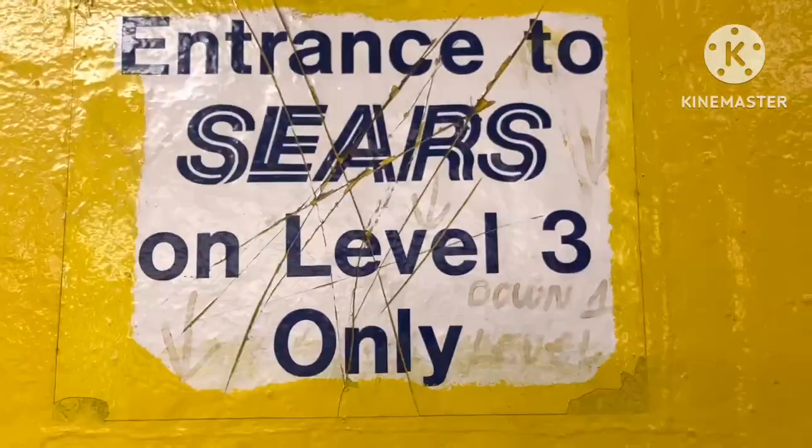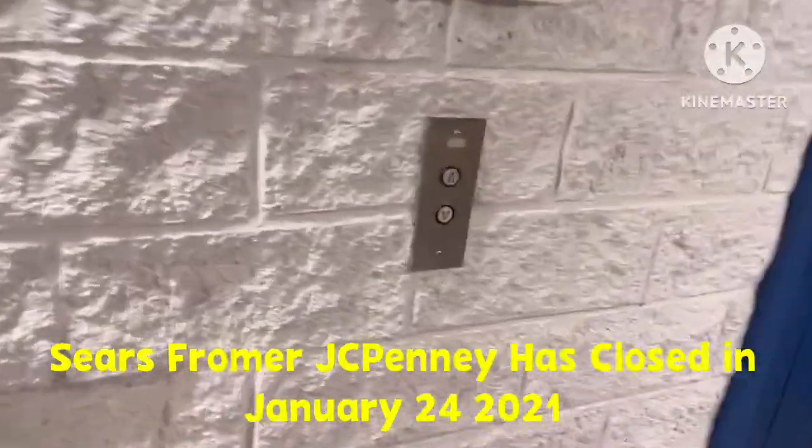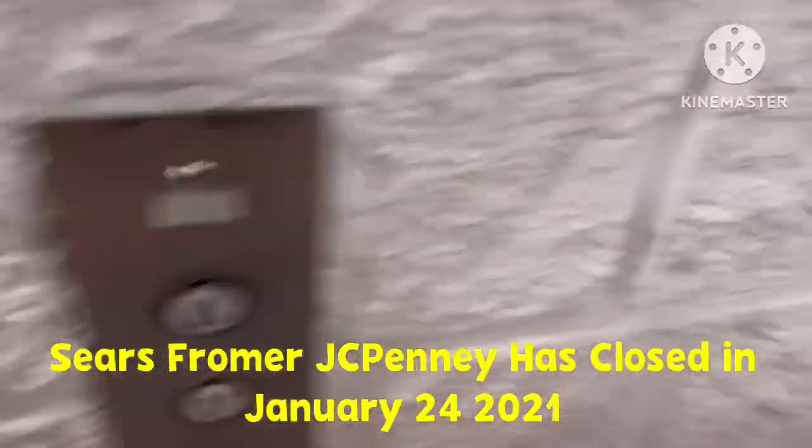This is the emergency exit but we're not going to go in. See there's the abandoned Sears store — I can see some chairs. The sign says 'Entrance to Sears, entrance to Sears on level three only.' There's a Sears logo. Let's try five or six.